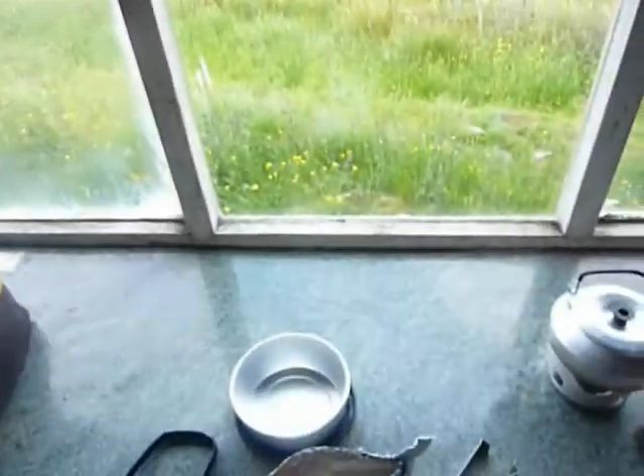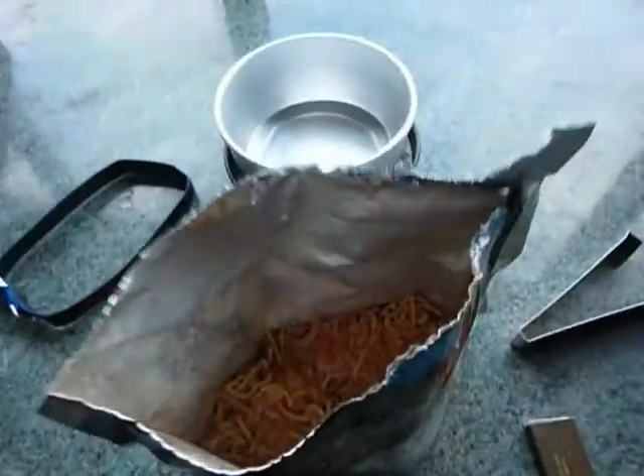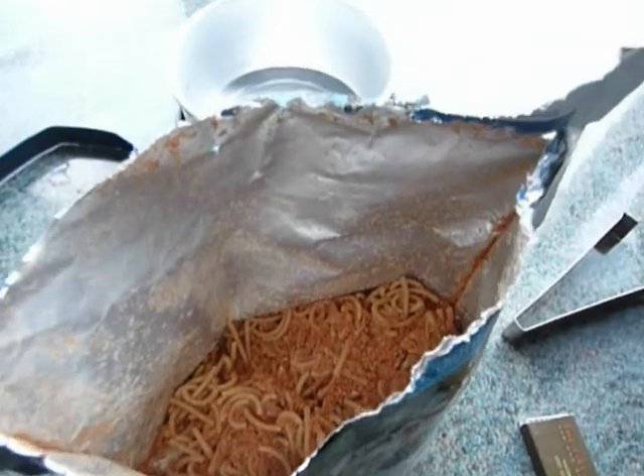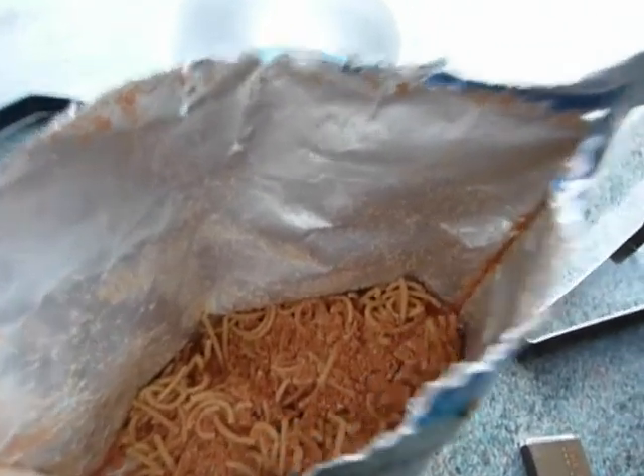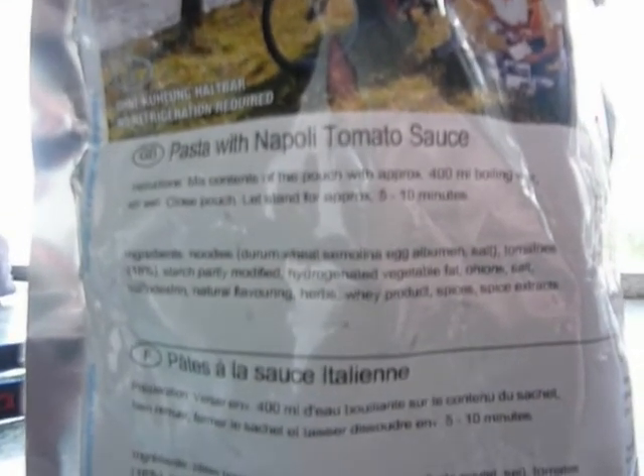One of the reasons I've gone for this was because I thought that at some point during my trip I might eat a few bits of fruit and veg, and today I haven't had much for various reasons. Is there any fruit and veg in there? Well, apparently — if you can read this — 18% tomato. There's also herbs and whey product, spices and spice extracts.